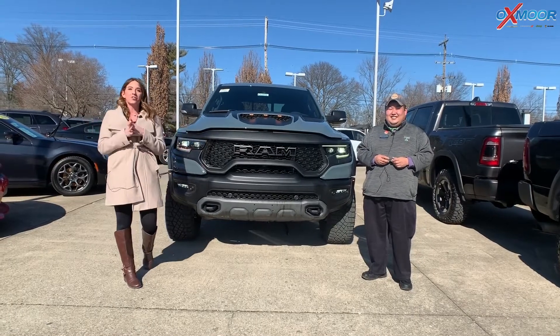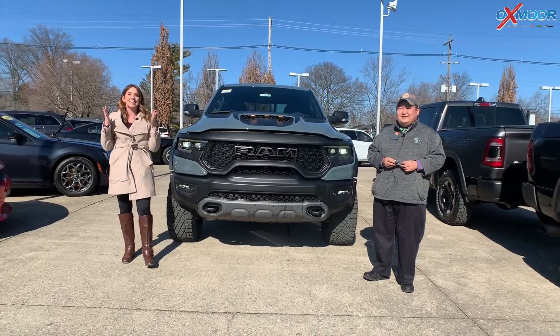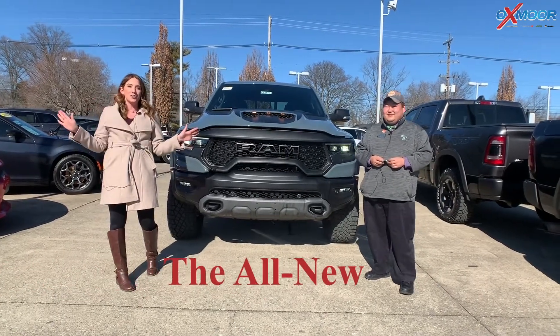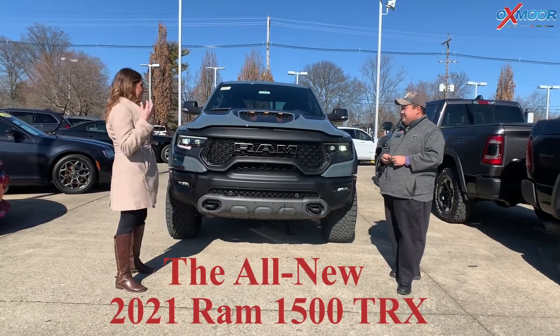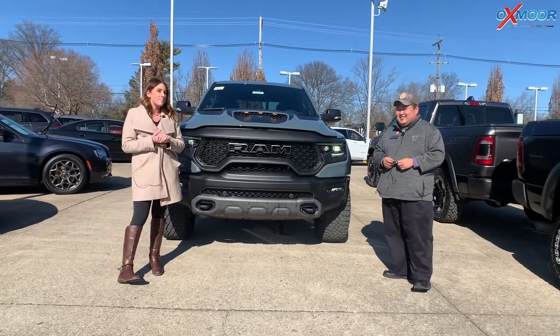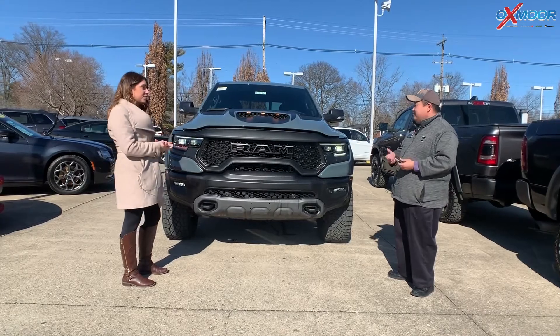Hey guys, it's Gabrielle over here at Oxmoor Chrysler. I have a very, very exciting video for you. We have the all-new Ram TRX — this thing is a beast. I have Ben here with me, and I want him to go over this amazing vehicle.